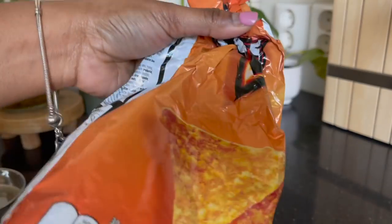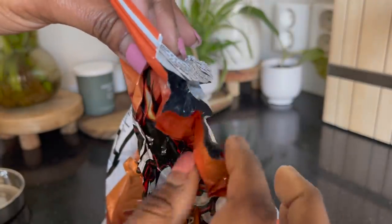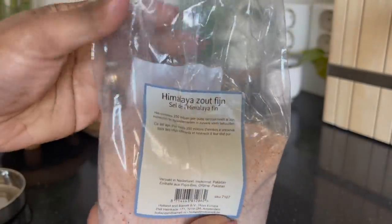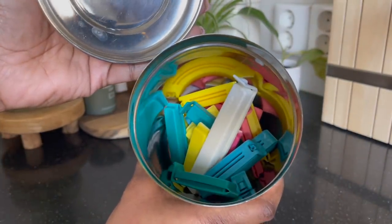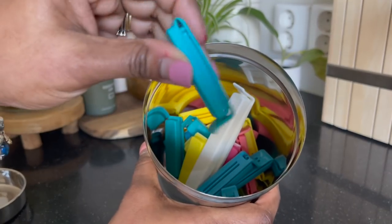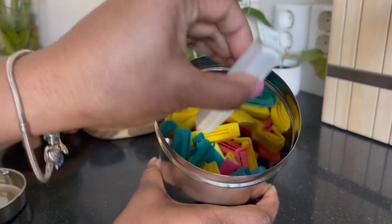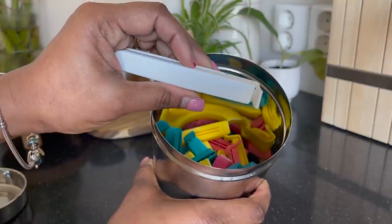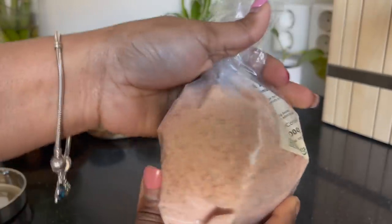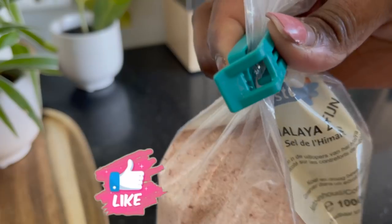We all have half-empty packets of biscuits, chips, salt, etc. — but how to keep them fresh in their own packet? Clips from IKEA play an important part here. They are high in quality relative to their price, come in different sizes and colors, and they remain as good as new after a long, long time.